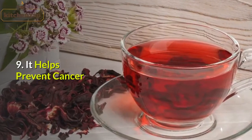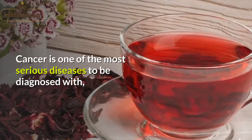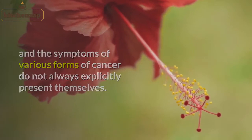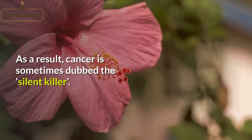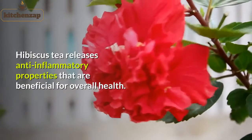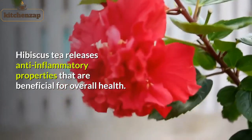9. It helps prevent cancer. Cancer is one of the most serious diseases to be diagnosed with, and the symptoms of various forms of cancer do not always explicitly present themselves. As a result, cancer is sometimes dubbed the silent killer. 10. It has anti-inflammatory properties. Hibiscus tea releases anti-inflammatory properties that are beneficial for overall health.